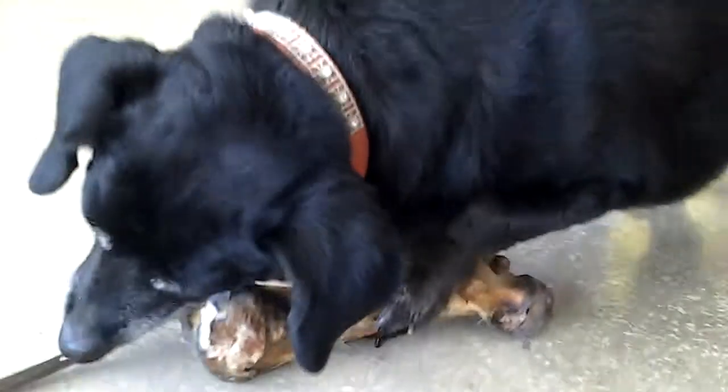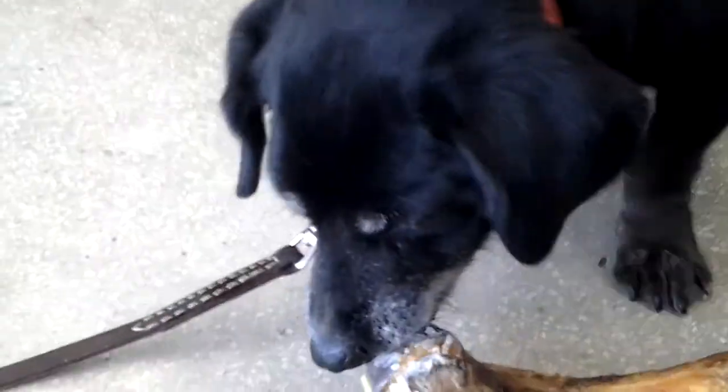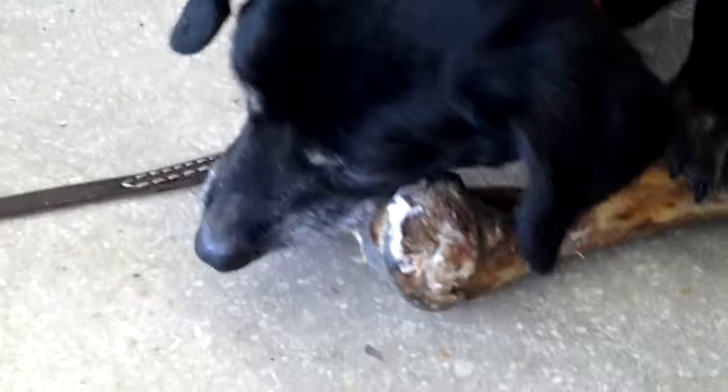This is Sweet Big Mama and she is available for adoption through Katie's Roads Eye Rescue at krrtx.org. She's so into that bone!